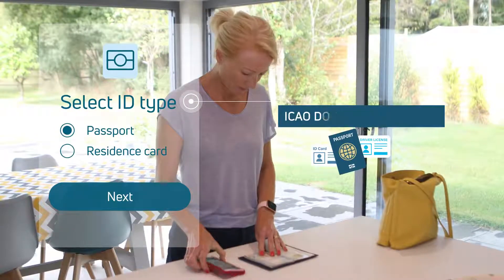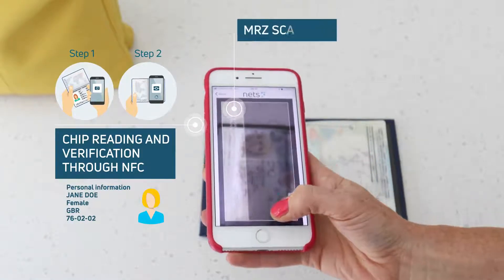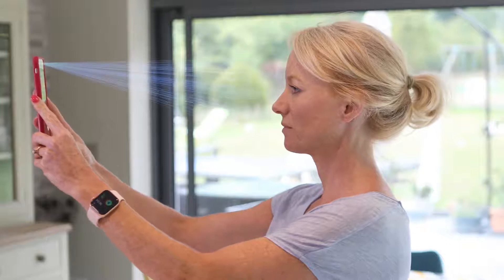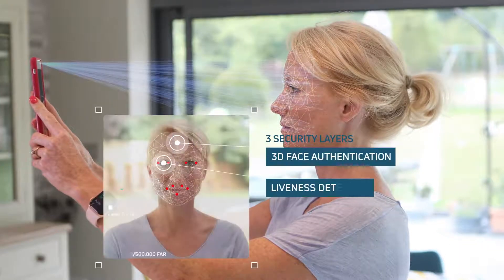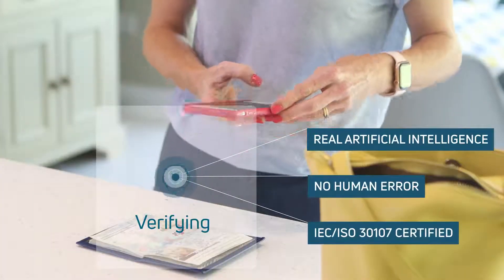By scanning their document and reading the biometric chip, our app authenticates their ID. And 3D facial recognition confirms whether customer and ID are a match. It really is that simple. And with no personal information stored in the app, it's 100% secure.